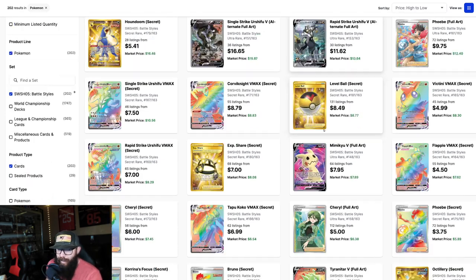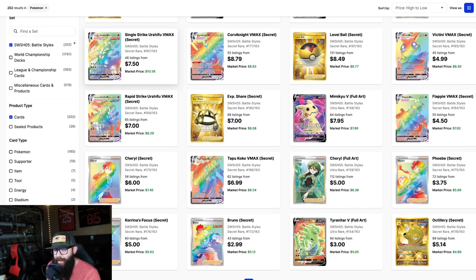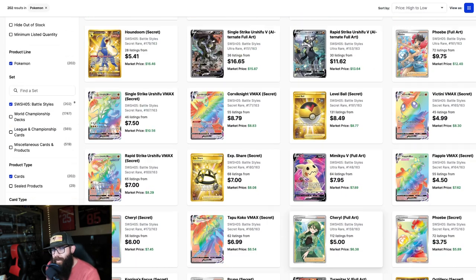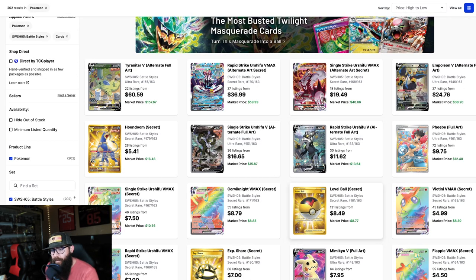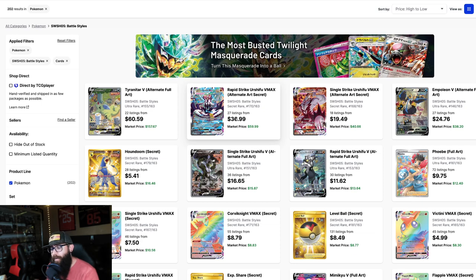So yeah, this is just — I mean — expect to see a slow rise. I'm guessing a slower rise on some of these singles because Battle Styles is still not as popular, but you never know. That carousel comes around, people start talking, it's sold out, and people just start jumping on it.